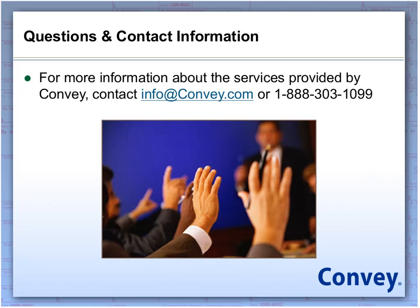It looks like we do have a couple of additional questions that might be better addressed by reaching out to you individually. We do have on record the questions you've submitted and we will definitely be reaching out to answer them. With that, that ends today's webinar. You'll be getting an email probably early next week with access to the recorded version of this webinar as well as a PDF of the slides. If you're interested in more information on Convey and how we can help streamline your tax information reporting process, you can visit us at Convey.com or give us a call at 1-888-303-1099. Thank you, and thanks to Ray for joining us — have a great rest of your afternoon.